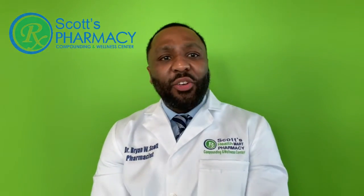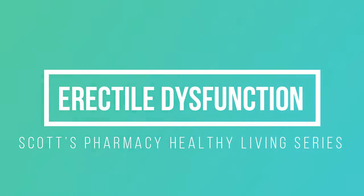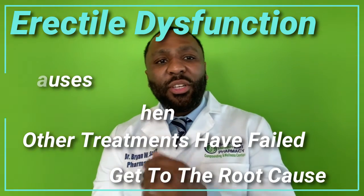Hey, I'm Dr. Brian Scott, a pharmacist and owner of Scott's Pharmacy. Thank you so much for participating in our Healthy Lecture Series. This lecture series is about erectile dysfunction. At the end of this series, we will have discussed the causes of erectile dysfunction, therapies when other treatments have failed, as well as natural things you can do to get to the root causes of erectile dysfunction.